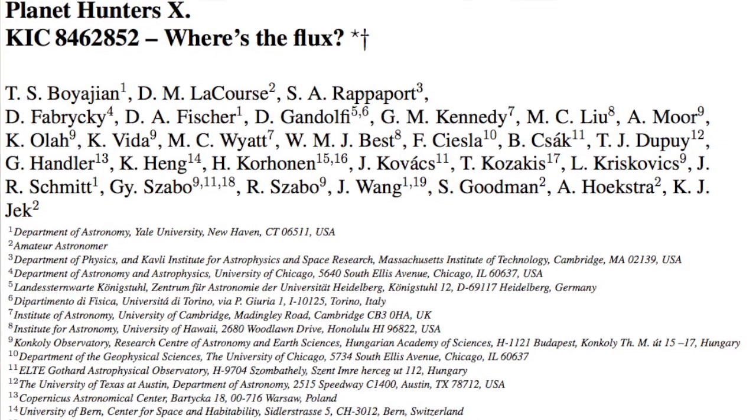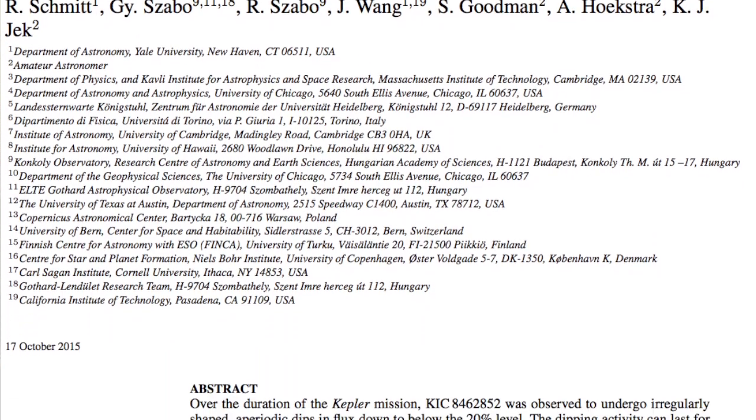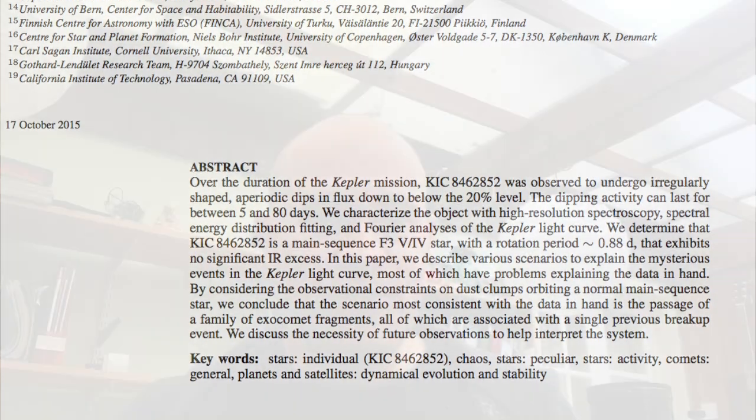A lot of people have asked me about it, mostly because it's been in the news because of aliens. Aliens aren't actually mentioned anywhere in the scientific paper, but the behaviour of this star is so odd and so many other scenarios have been excluded from contention that aliens start to look more and more plausible.